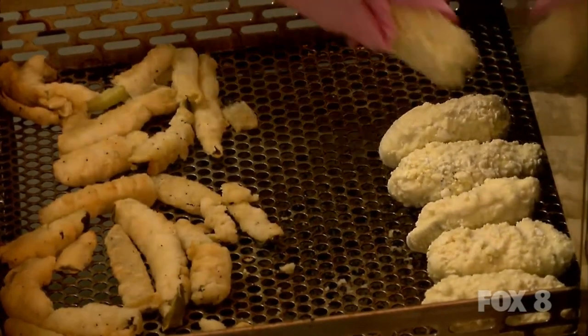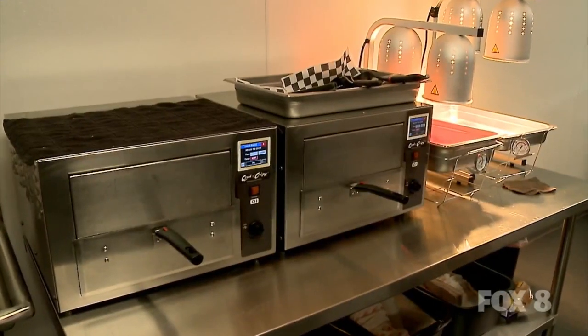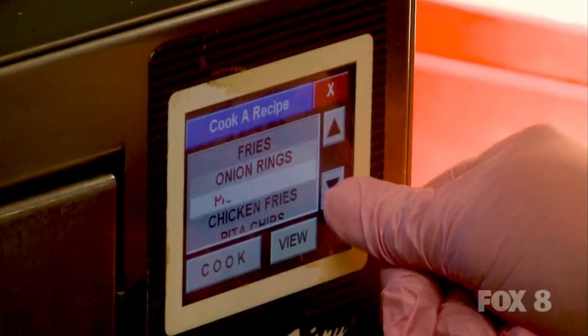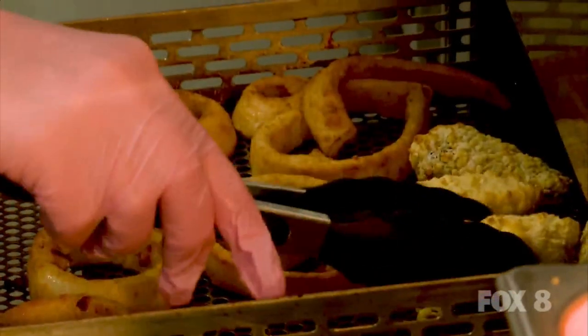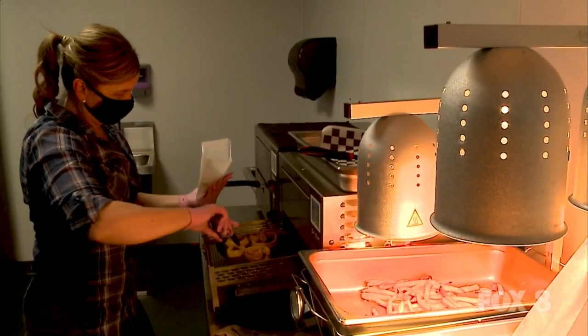We decided to go with air fryers, so we do have conventional-sized air fryers. We don't do anything with oil or grease. Everything is healthier going through the air fryers. It takes about a minute or two longer to cook, but overall the taste is great and there's no grease.